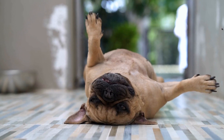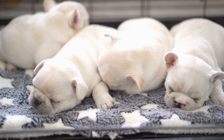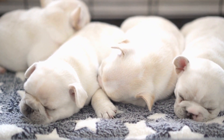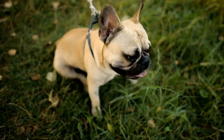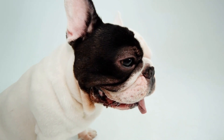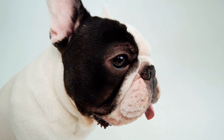Advanced Training and Competitions. Once your French Bulldog has reached a pro level in agility, you can consider advanced training and competing in agility trials. These trials provide a structured environment for you and your dog to showcase your skills. Joining a local agility club or finding a trainer who specializes in agility can help you refine your dog's abilities and prepare for competitions.